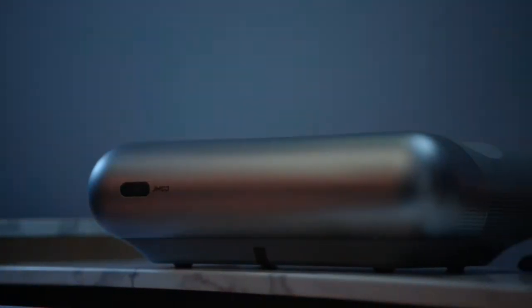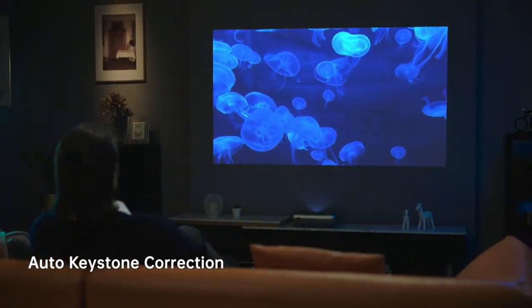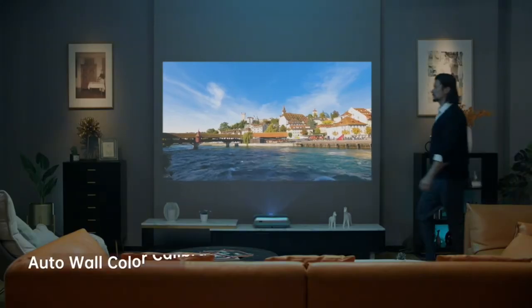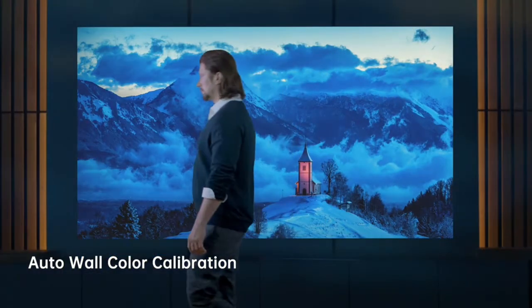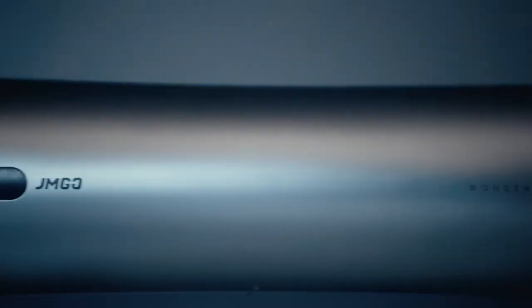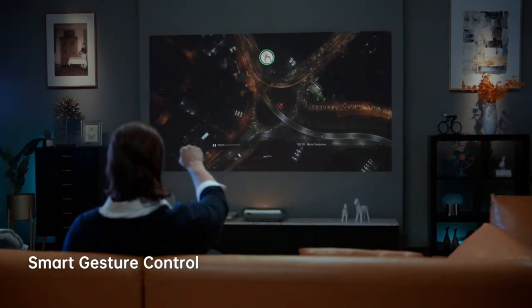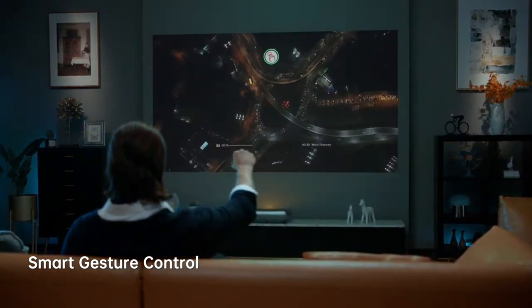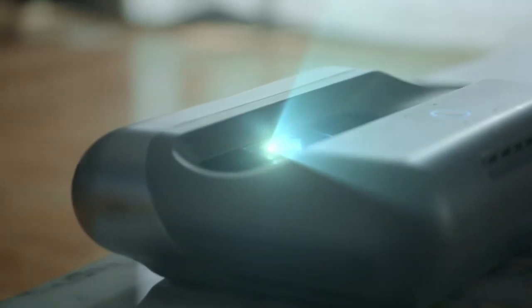Altavoces de audio duales de 9W. Con un par de altavoces de 9W, el proyector de alcance ultra corto JMG-01 produce un potente sonido estéreo sintonizado por el ingeniero acústico de Dynaudio. El proyector JMG-01 cuenta con certificación dual de Dolby Audio y DTS-HD. Es fácil disfrutar en una habitación grande de 393.7 pies cuadrados.